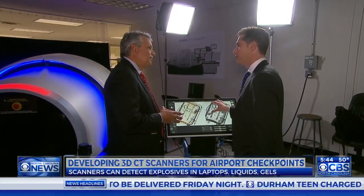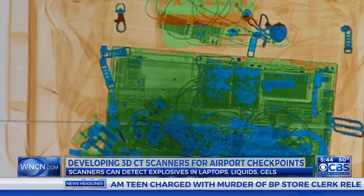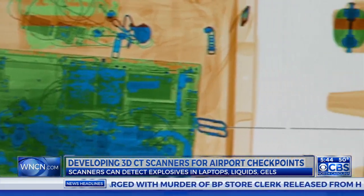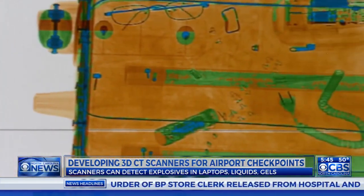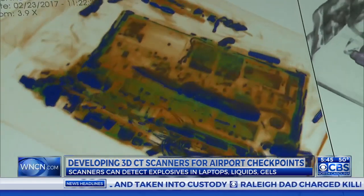You called this game changing. Because there's nothing else like it at a security checkpoint right now. Can you spot the knife hidden in this bag? This is the view a screener would have on machines like the ones in use today. That's why TSA asks you to remove your laptop. But using your finger, manipulate it around, and there it is.